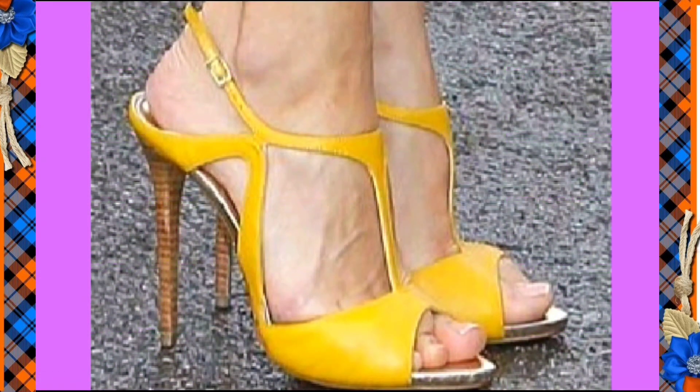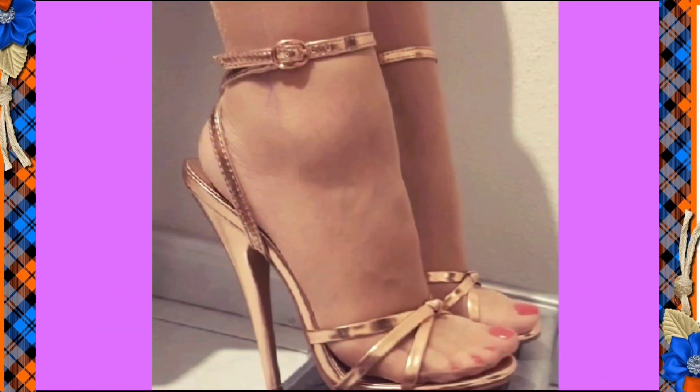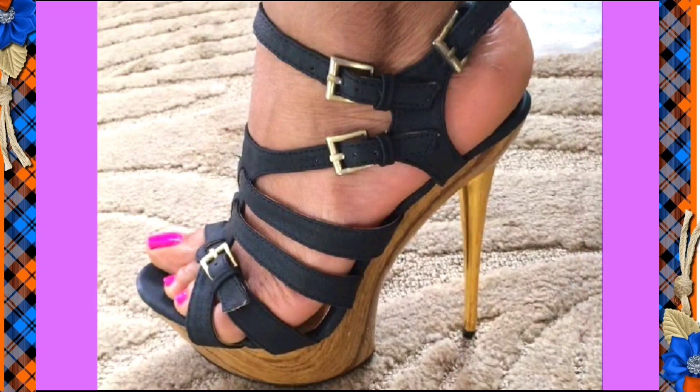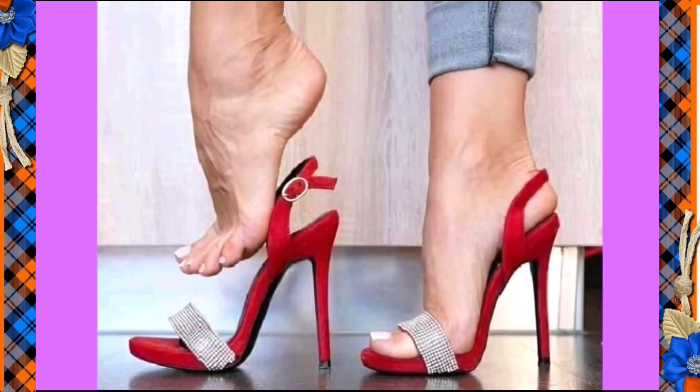Really beautiful designs and different color combinations that look really amazing. This one is a really beautiful red color heel, it looks really pretty. This one in a pink color looks really amazing in a dark color. And this one is a really nice red and silver color combination that looks really beautiful.